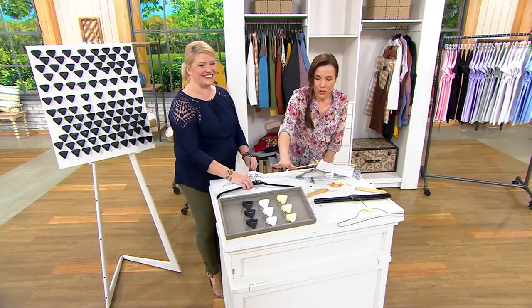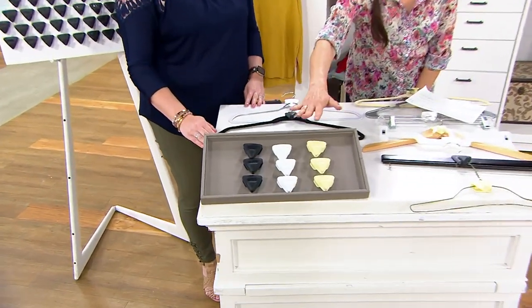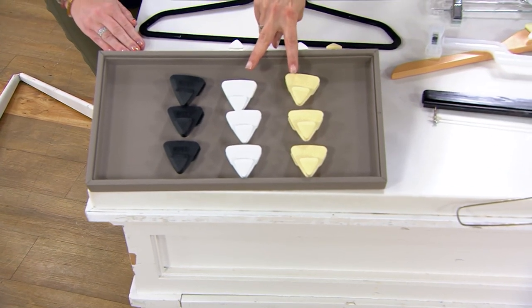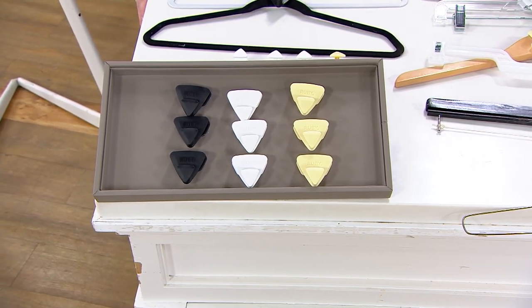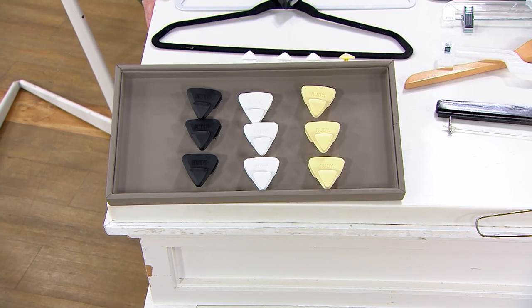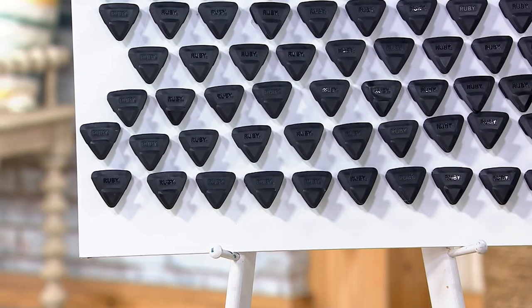I just want to show you the colors. At retail, you might be able to find the black, but we knew a lot of people want the white and the cream to maybe match the interior of their closets or brighten up the space. So exclusive to QVC, the white and the cream — also exclusive to QVC, this price. If purchased separately, they'd be close to $60. We're doing them for under $40, with four easy payments of $10, so you're saving about $20 over retail.